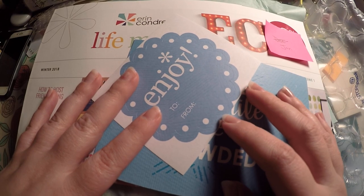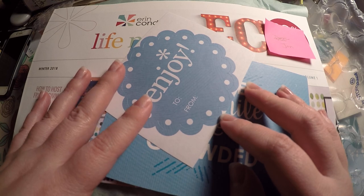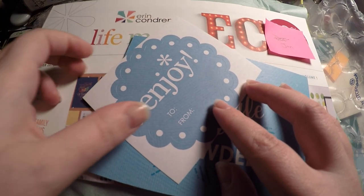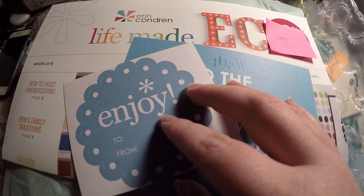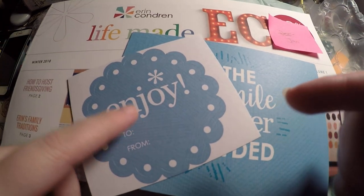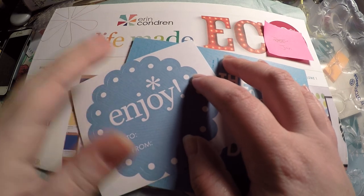Hi everyone! Thank you so much for checking out Crafty Little Rosebud here on YouTube. Today we have an Erin Condren haul for you. Before we jump into that, definitely check out the description below — I have my Erin Condren referral link down there.